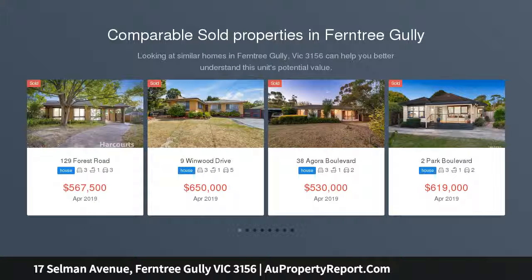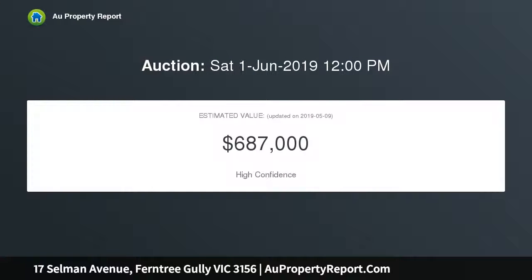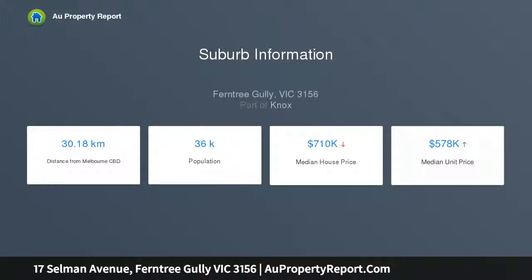This prime property situated steps from Ferntree Gully Village is ripe for renovation or redevelopment. With easy access to Ferntree Gully Station and a selection of schools including Ferntree Gully North Primary and St. Joseph's College, this will appeal to imaginative renovators or developers seeking their next perfect project, along with being a great opportunity for first home buyers looking to get into the market.